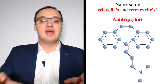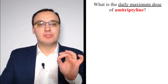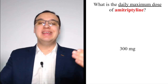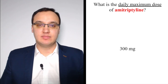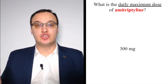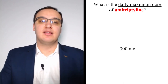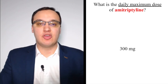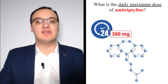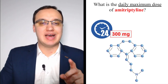Amitriptyline is a tricyclic antidepressant — you can see the three-ring structure. Its maximum dose is 300 mg per day. A helpful memory trick: three cycles, maximum 300 mg in 24 hours. As a doctor, please don't prescribe more than 300 mg daily; and as a patient, don't take more. The dose should be divided throughout the day.